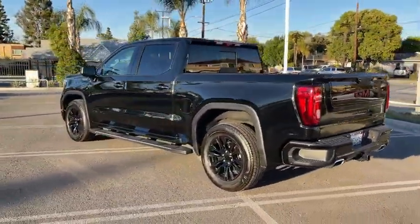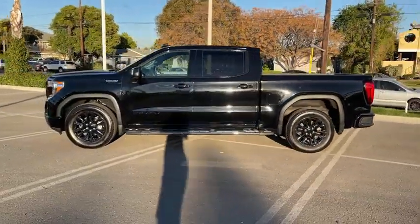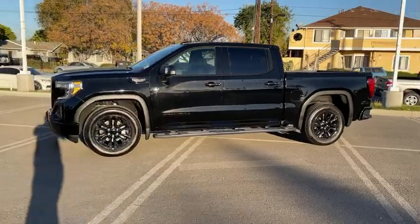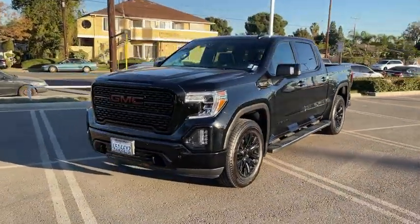Sierra 1500 now comes with an automatic transmission that combines high-max hauling capability with precise control. This vehicle has less than 9,000 miles. Here are some of this vehicle's great options.